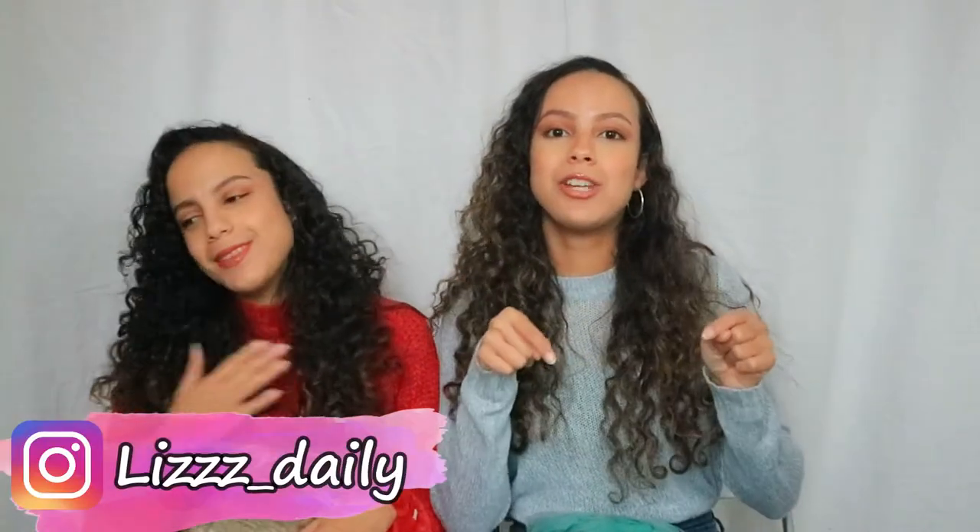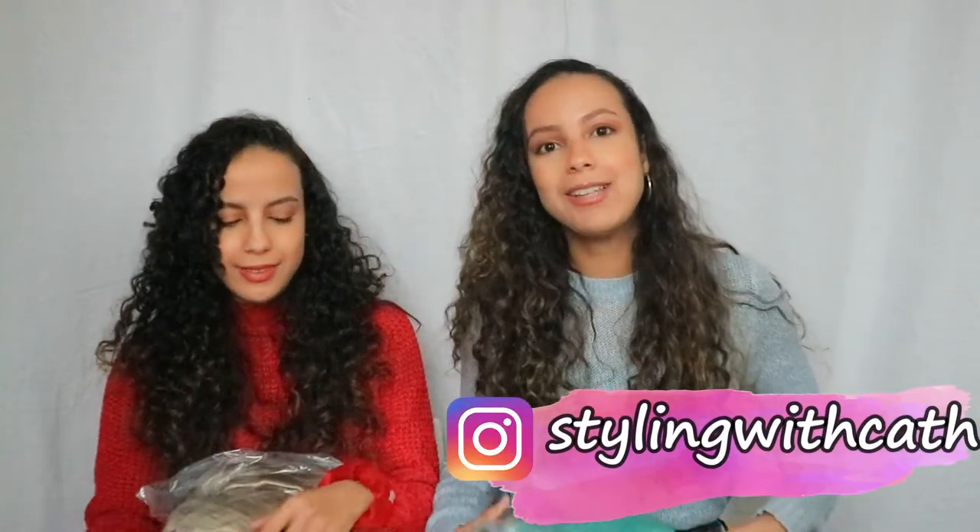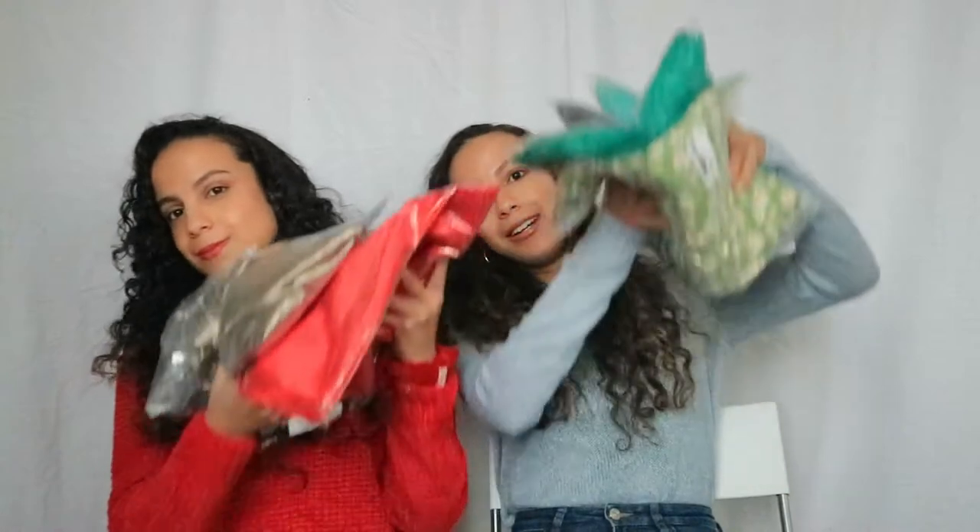Hey guys, welcome back to my channel. If you're seeing my face for the first time, hi, my name is Katty. Today I have a special guest — my twin sister Elizabeth, or Liz. Don't forget to check out her Instagram, LizDaily, and mine, SignWithKat. Today we have a Black Friday haul — we bought some things at NastyGal and here they are!